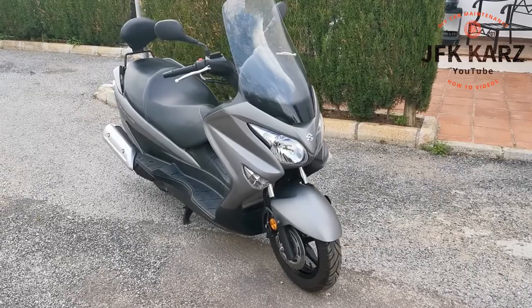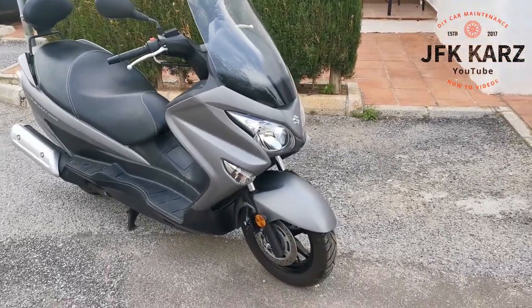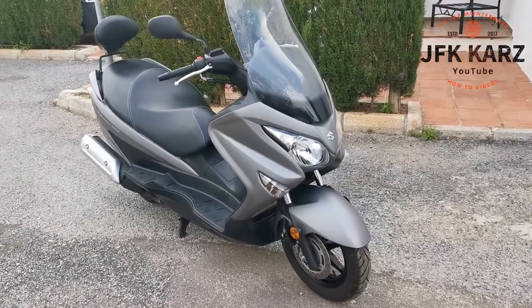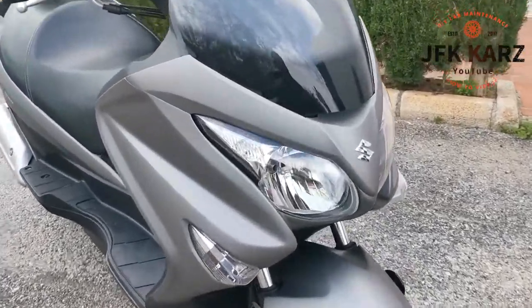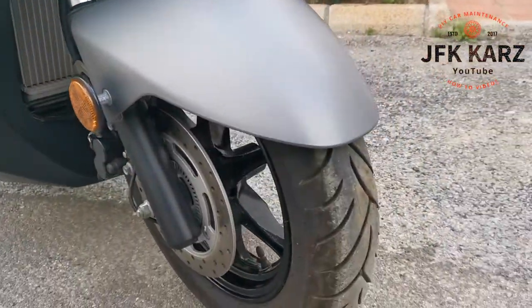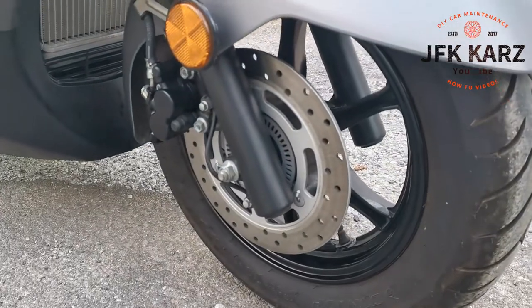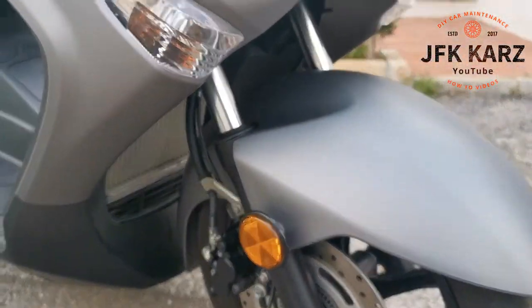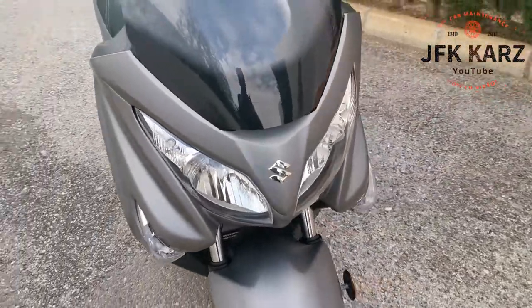Hi guys, welcome to my video. This is the Suzuki Bergman which is up for sale. It's a 2019 model and it's only done 1,260 kilometres. You can see it's very clean, loads of tread on the tyres, discs are all in good condition. Shame really to have to sell it, but just down to not using it anymore.